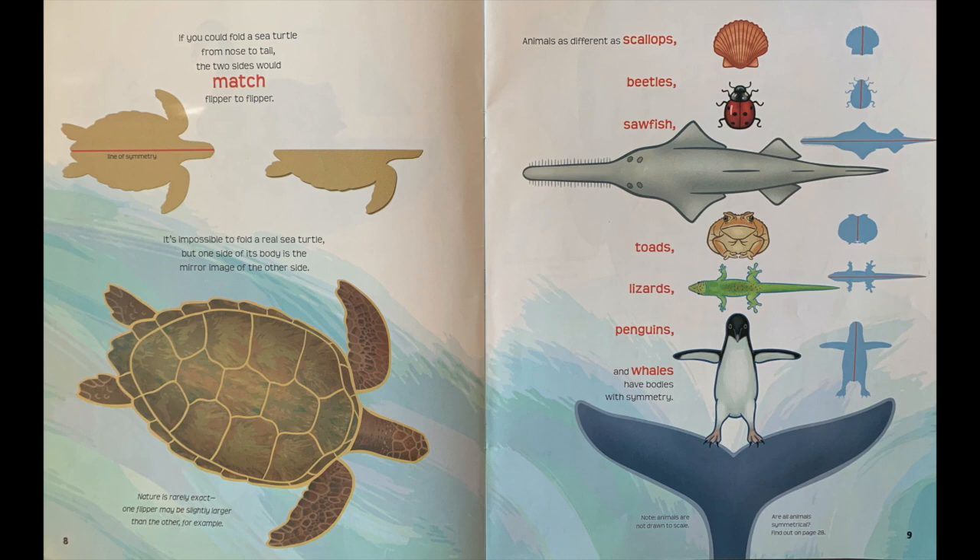Nature is rarely exact. One flipper may be slightly larger than the other, for example. Animals as different as scallops, beetles, sawfish, toads, lizards, penguins, and whales have bodies with symmetry.